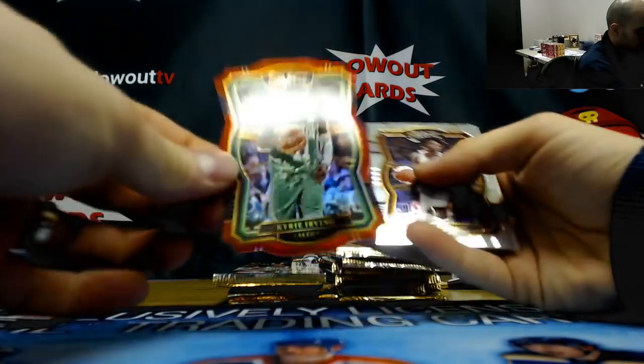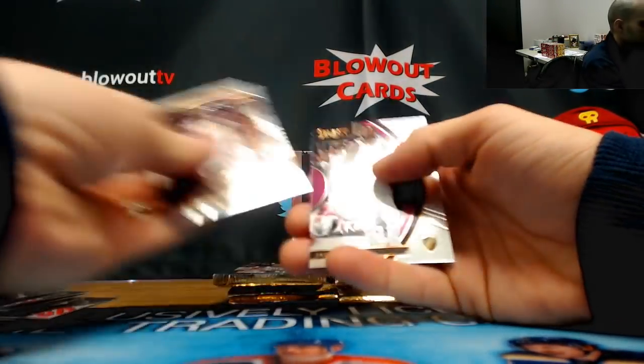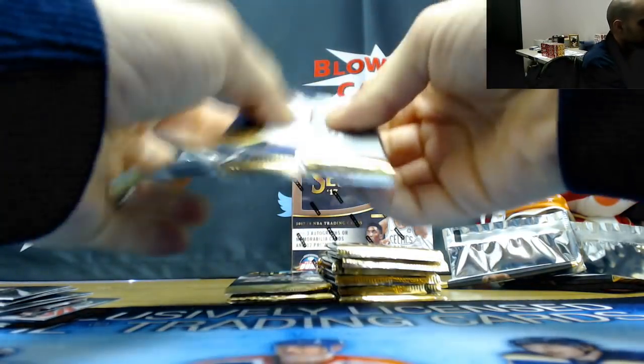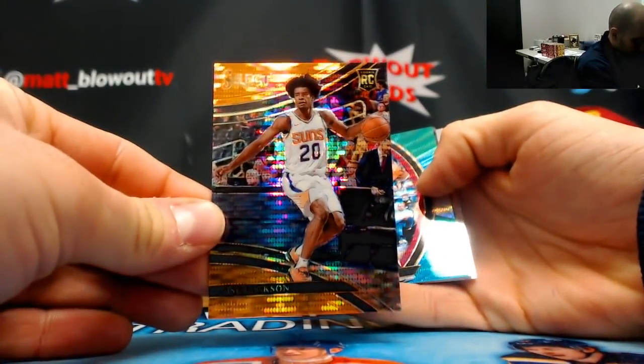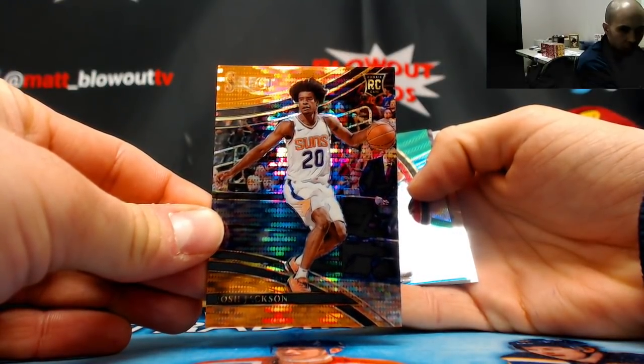Rodney Hood tri, and Kyrie Irving Celtics red parallel to 135. Josh Jackson rookie in there for the Suns — that's a nice hit! Alright, Josh Jackson — we hit one of the bigger rookies. Orange Pulsar.